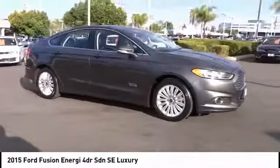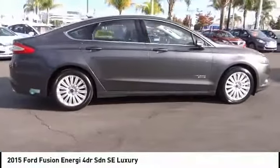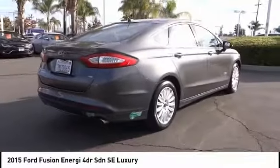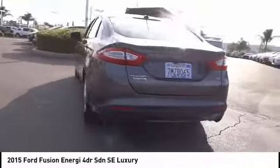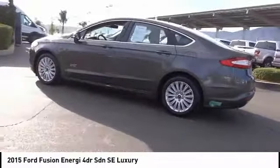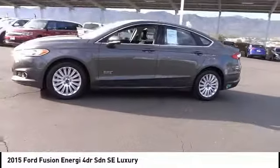Stop by and take a look at the 2015 Fusion Energy. The Ford Fusion Energy is an electric hybrid vehicle with all of the efficiencies you want in an electric vehicle. It also offers the new Sync infotainment interface, push-button start, and an 11-speaker audio system, and is priced below $15,000.